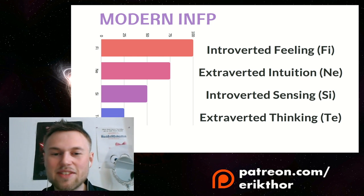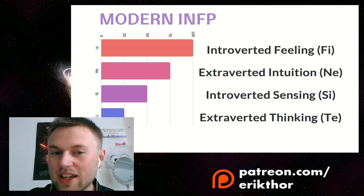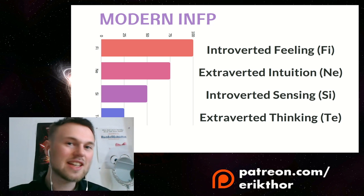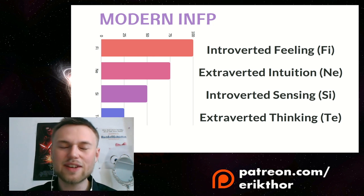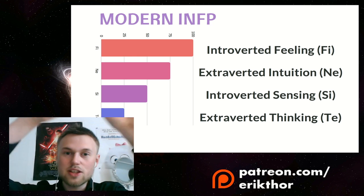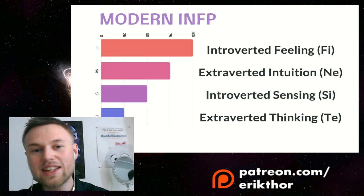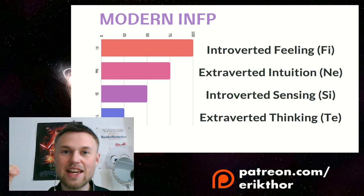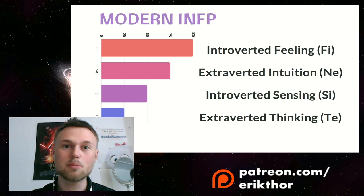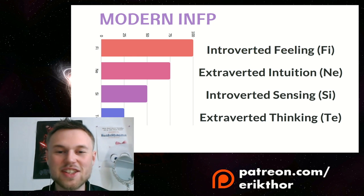I don't believe this is accurate, and after seeing this video I don't think you will either. I believe how much you use a cognitive function is up to your development. Take the enneagram test, explore how you've developed yourself, and you'll notice distinct differences between you and other INFPs. There are strong differences and a huge spectrum within a personality type, reflecting just one way an INFP can develop.